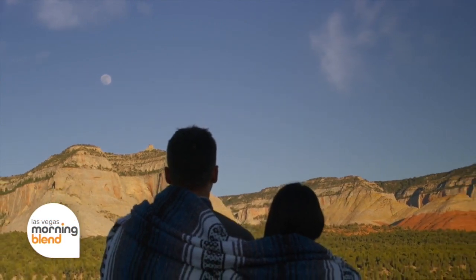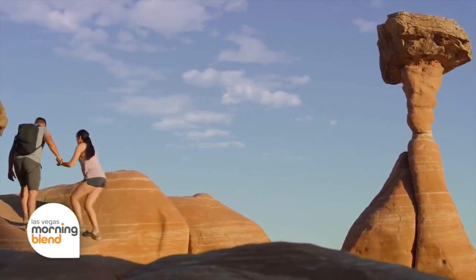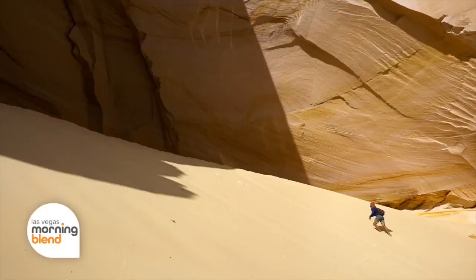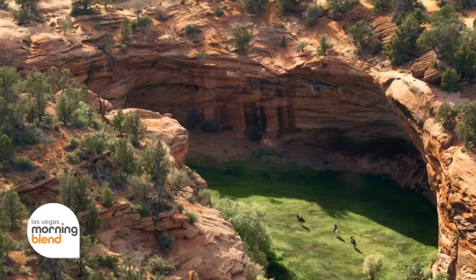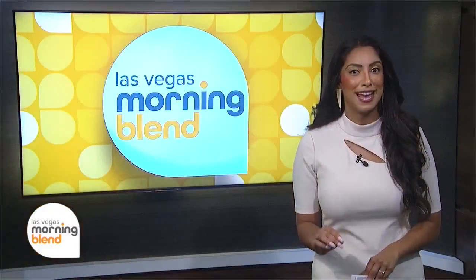Leave the slot machines for slot canyons. Not only is Kanab, Utah surrounded by three national parks, Lake Powell and the Grand Staircase, but Kanab offers numerous hidden gems and stunning slot canyons with varied colors, size and beauty. Joining us now is Jeanette Petros, Executive Director of Visit Southern Utah.